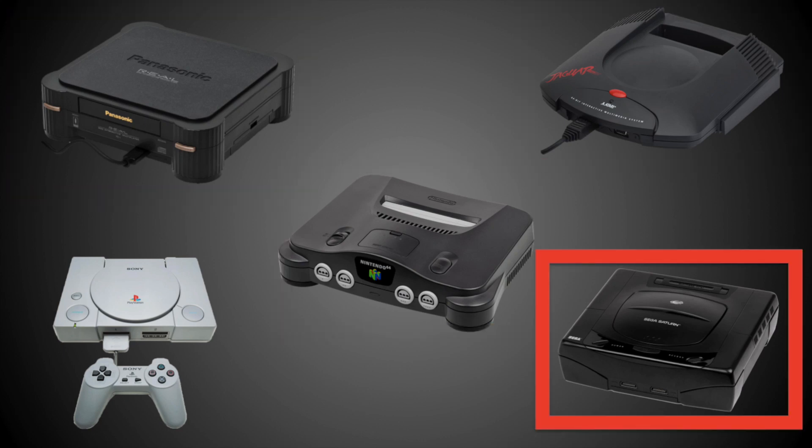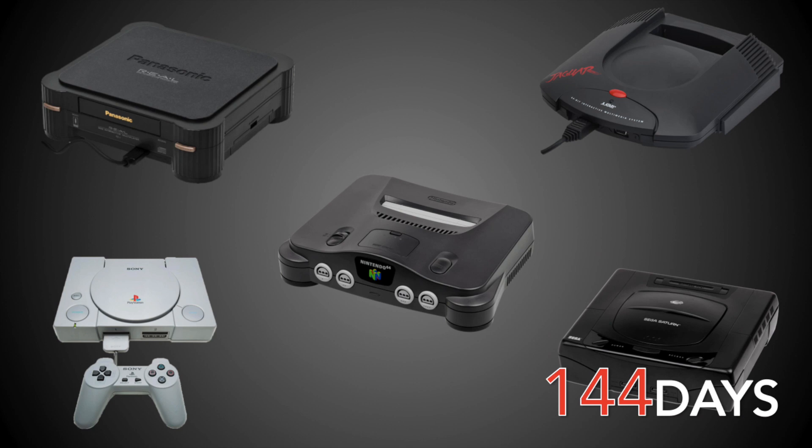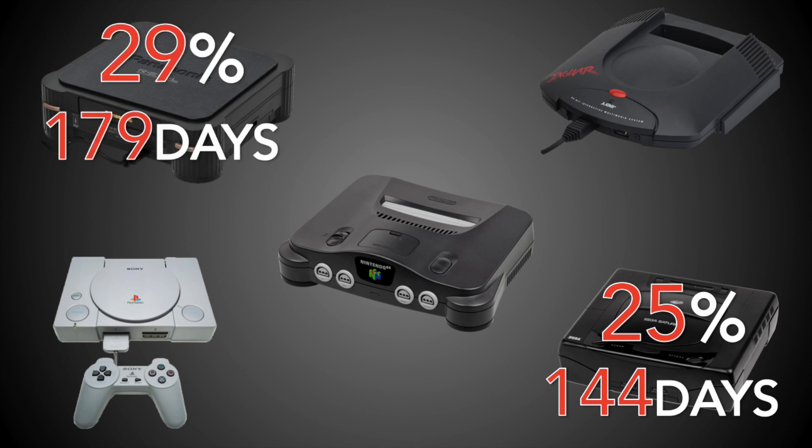This is surprise number one in this analysis. It was the Saturn, not the 3DO. The Saturn's first price cut came just 144 days after release — lightning fast, the fastest of any cut in this analysis — and dropped the price by a significant 25%, going from $400 down to $300. This represents a 0.175 daily cut rate, compared to the 3DO's 0.16%. Close, but the Saturn does take it.